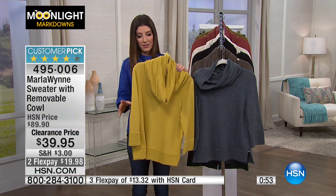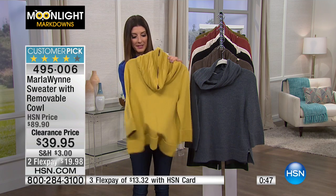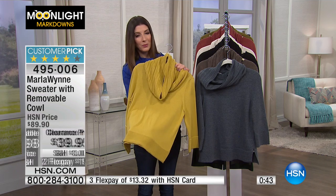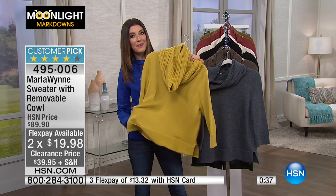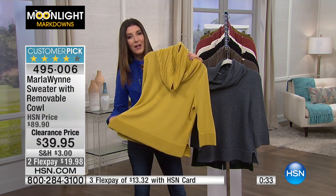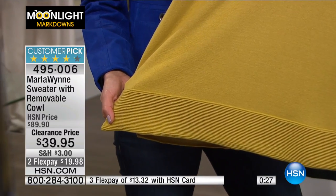I've got all these new brands to learn and Marla Win is one of my new favorites. I fell in love when she brought in that duster about a month ago. I've admired her craftsmanship — her handiwork is outstanding. She started in Hollywood as a producer, moved to Paris, studied fashion design, and fell in love with bringing women really wearable, affordable styles. This honey color we're calling Golden Straw — isn't that pretty?